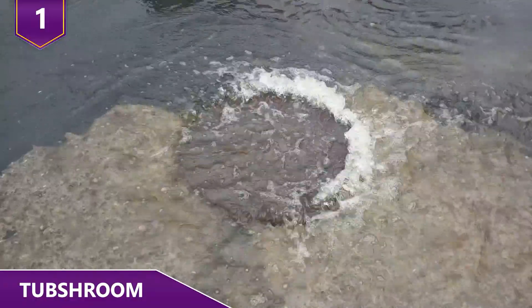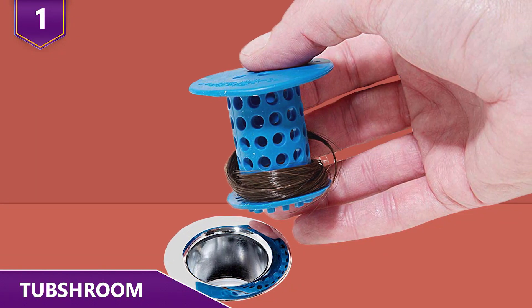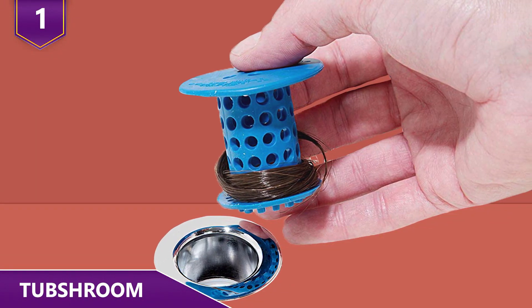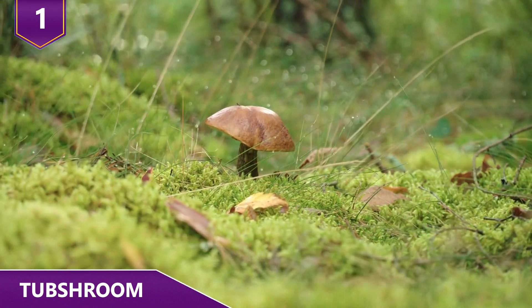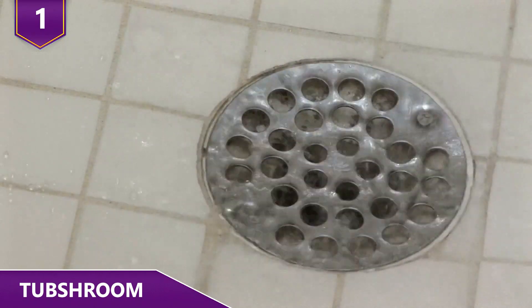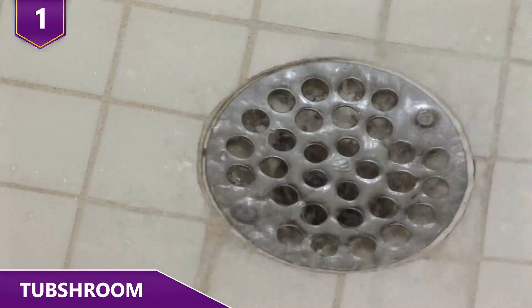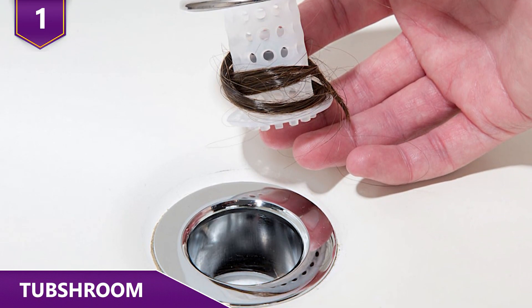Number 1: Tub Shroom. Who actually likes clogged drains? No one! The Tub Shroom is perfect for anyone that has a lot of hair to deal with. It's called the Tub Shroom because it looks like a little rubber mushroom. It's simple but extremely effective at catching hair and preventing it from going down the drain. And when you take it out, you can clean it in seconds!